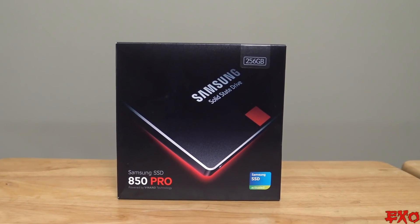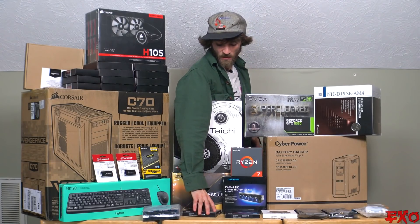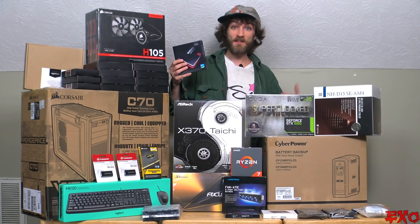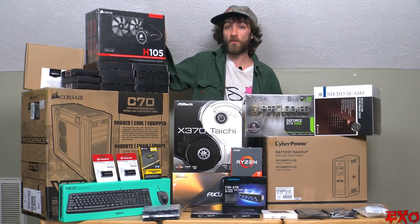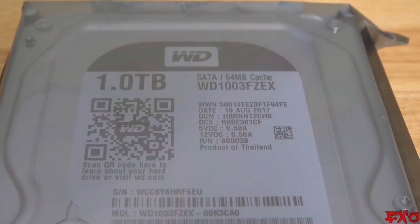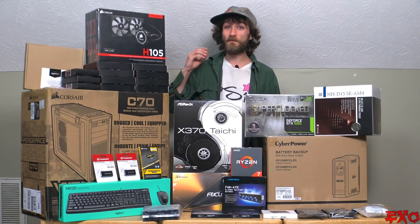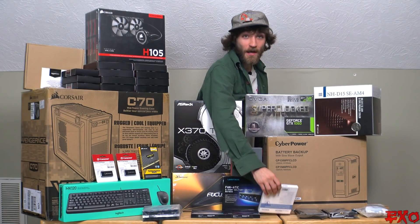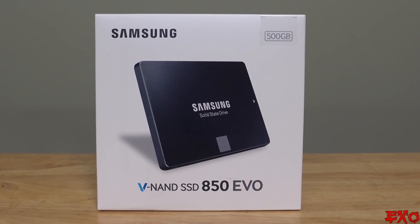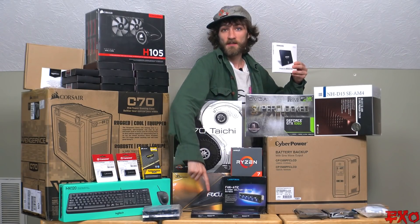For storage, we'll start with the operating system where Windows will be installed. We're going to be using our Samsung Pro — we got two of these because they were on sale and were actually cheaper than the smaller sizes. For long-term storage, we're going to stick with our WD Blacks, the one terabyte editions — we have two of those. And to make editing even faster in Sony Vegas, I have a 500 gigabyte SSD to transfer files from long-term storage, reading files being edited onto one and writing them onto this one.